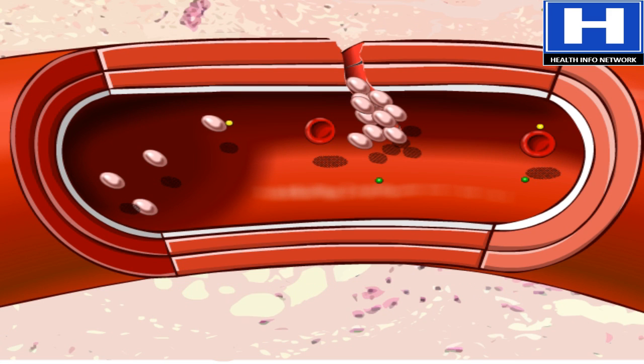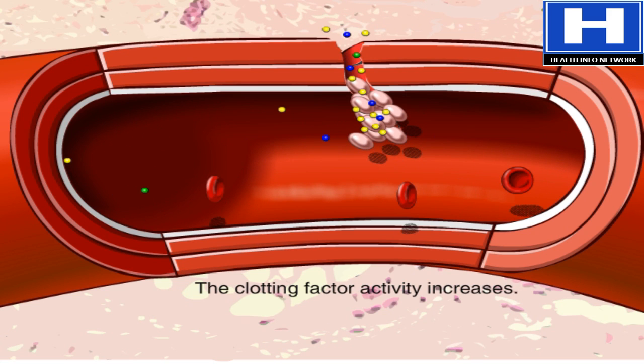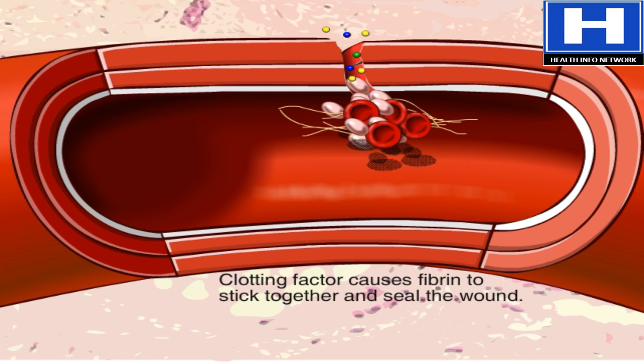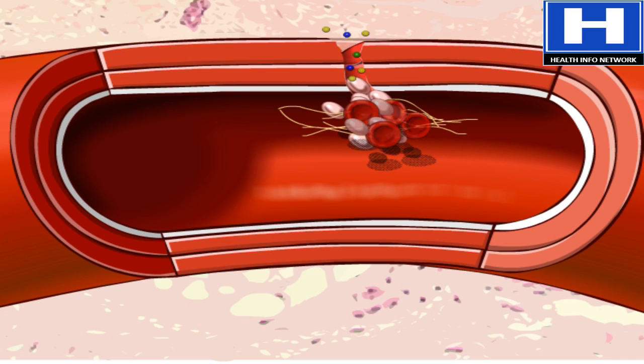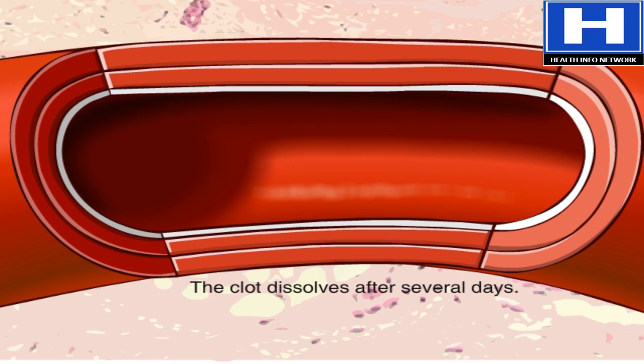On the inside, clotting factors cause a cascade of activity that includes strands of blood-borne material called fibrin sticking together to seal the inside of the wound. Eventually, the blood vessel heals, and several days later, the blood clot dissolves.